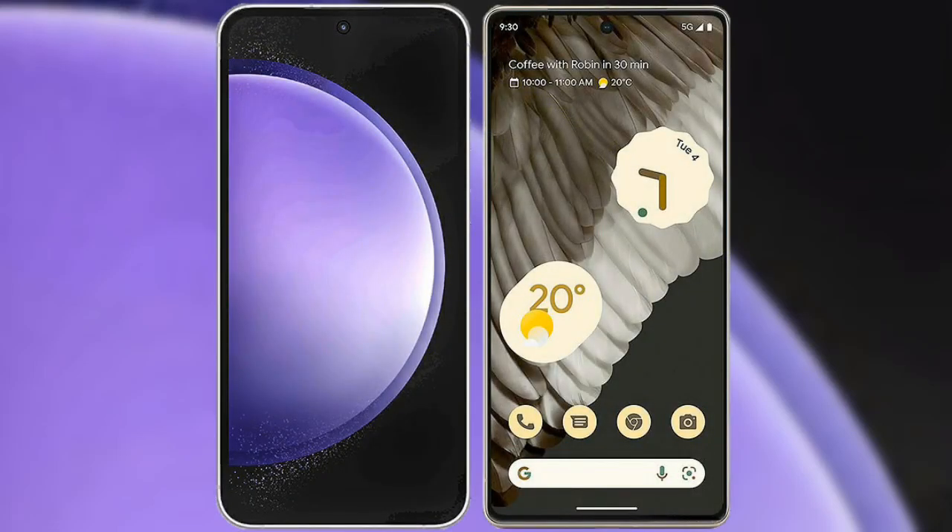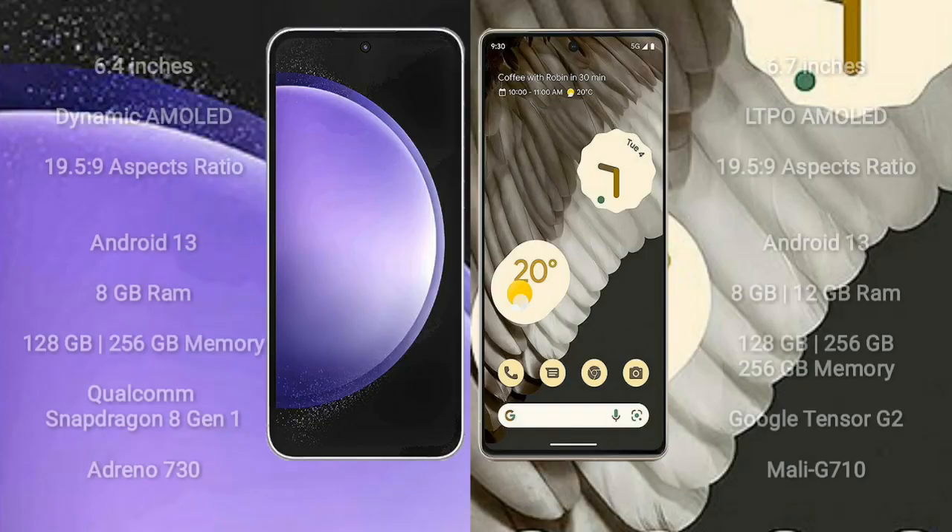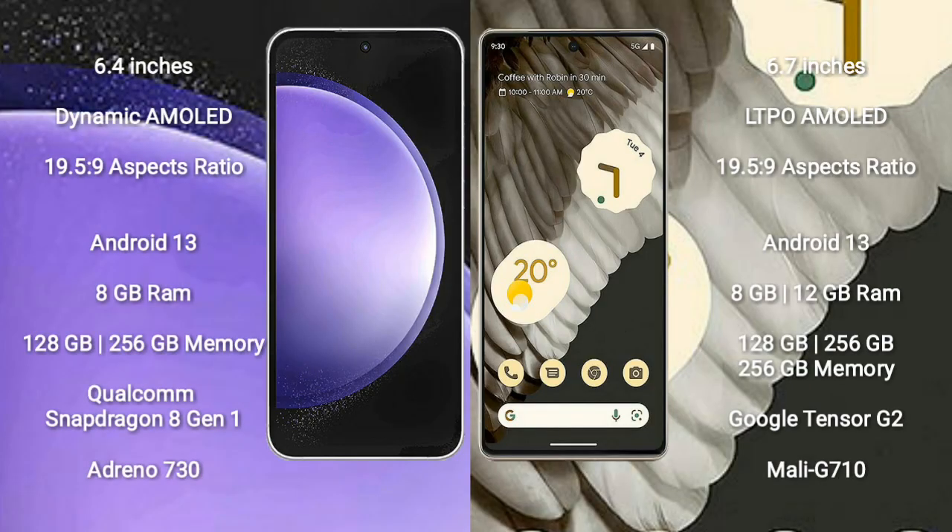I will compare the new Samsung Galaxy S23 FE with Google Pixel 7 Pro. Samsung Galaxy S23 FE comes with a 6.4-inch Dynamic AMOLED display and aspect ratio 19.5:9. Google Pixel 7 Pro comes with a 6.7-inch LTPO AMOLED display and aspect ratio 19.5:9.